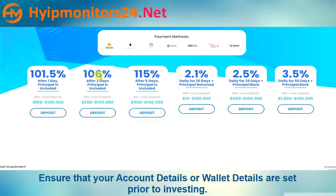Plan two: 106% after three days, principal included. Minimum deposit $250, maximum deposit $100,000.